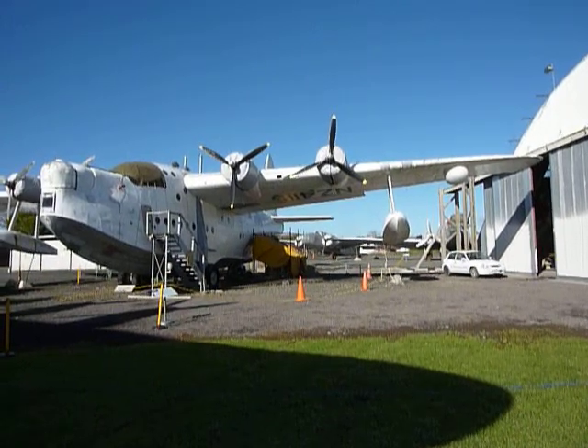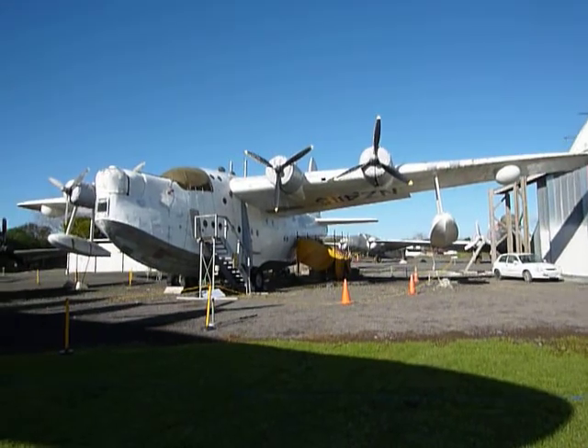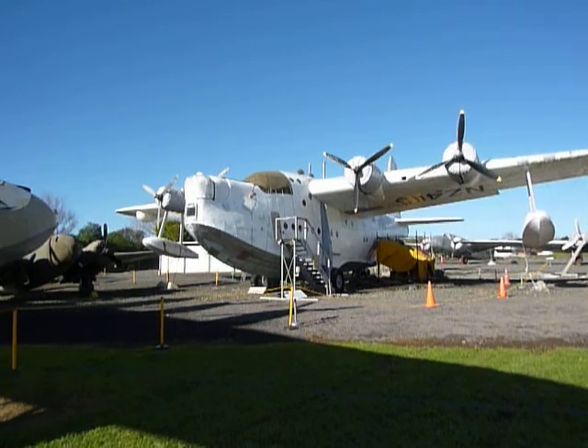Here we are at Motad outside the Belfast hangar with the Sunderland flying boat under restoration. You can see the Lodestar in the background. This is July 2010.